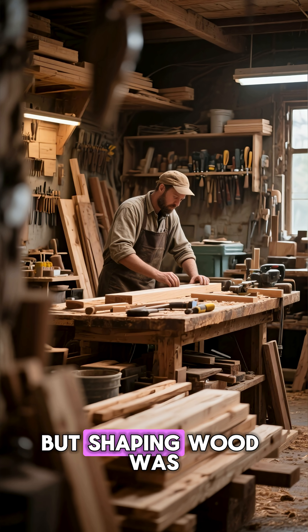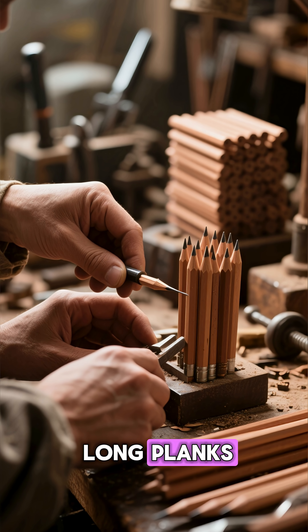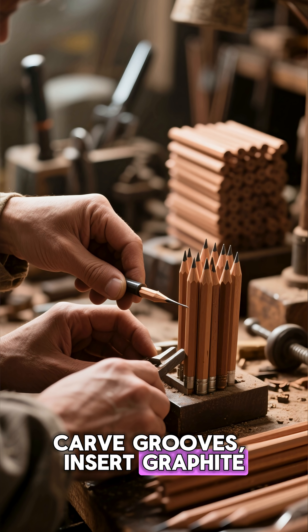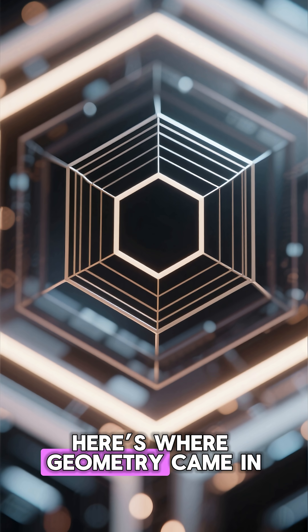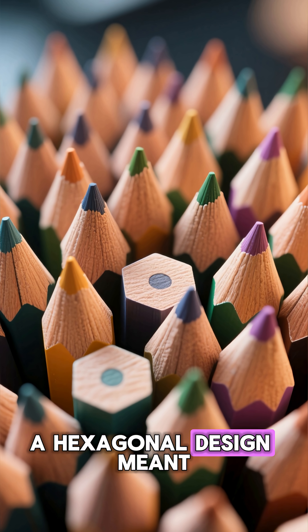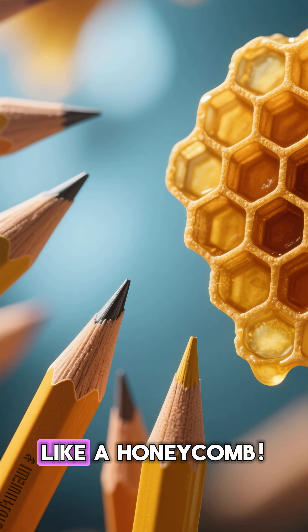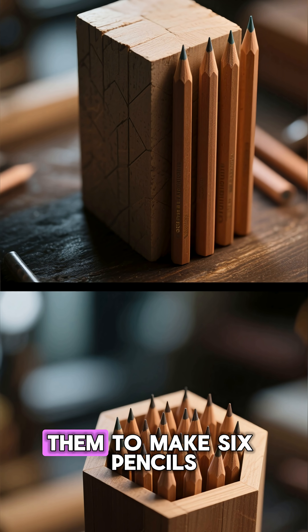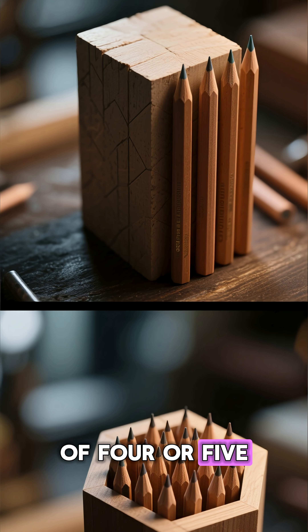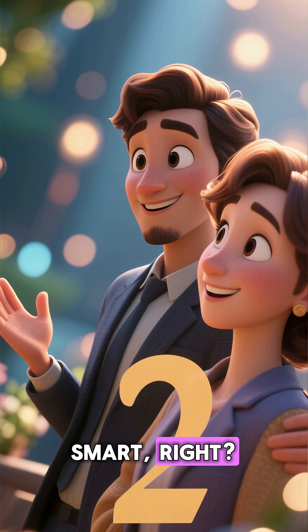Usually cedar, but shaping wood was hard and expensive. They had to cut long planks, carve grooves, insert graphite, and glue another plank on top. Here's where geometry came in. A hexagonal design meant manufacturers could pack multiple pencils tightly together when cutting wood, like a honeycomb. That saved time, reduced waste, and allowed them to make six pencils from one block instead of four or five. More pencils. Less wood.